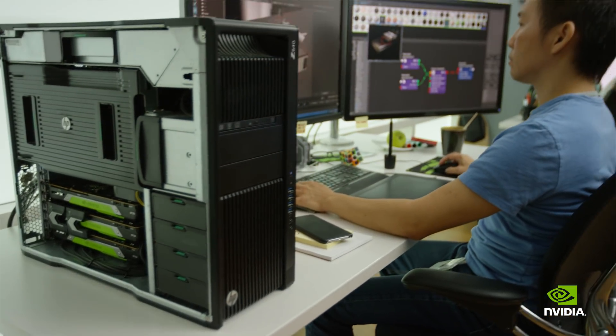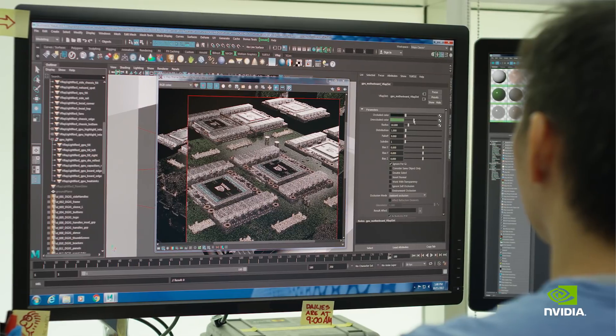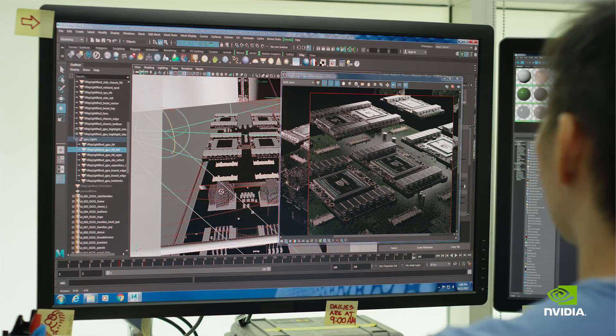Our goal is to have all V-Ray features supported on the GPU. More and more people are using the GPU renderer, especially now that we added hybrid rendering so people can actually use the CPUs that they have in their machine. It really helps a lot for people who just want to experiment with GPU rendering but don't have the hardware yet.